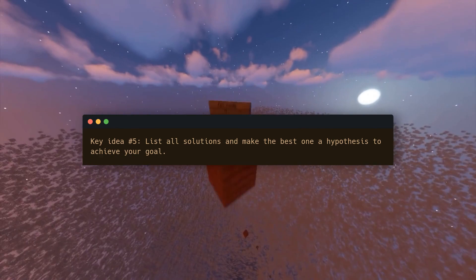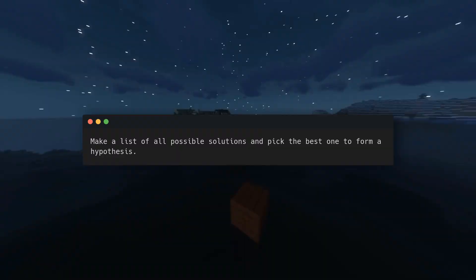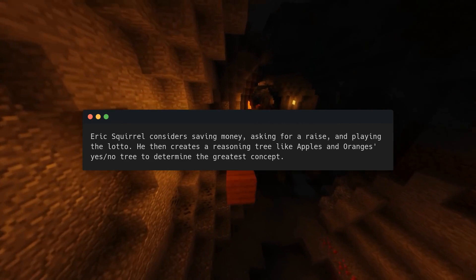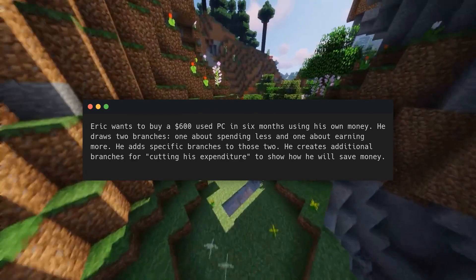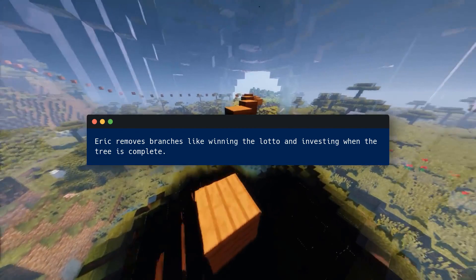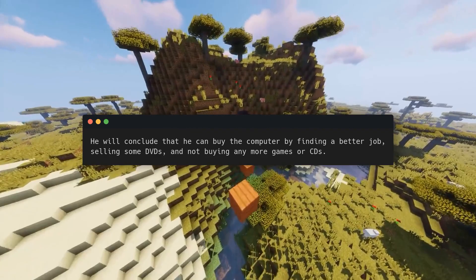Key idea number five: list all solutions and make the best one a hypothesis to achieve your goal. You must find techniques to get closer to your goal — make a list of all possible solutions and pick the best one to form a hypothesis. Eric Squirrel considers saving money, asking for a raise, and playing the lotto. He then creates a reasoning tree to determine the greatest concept: two branches — spending less and earning more — with specific sub-branches. He removes unrealistic options like winning the lotto and investing, keeping only good, realistic concepts. He concludes he can buy the computer by finding a better job, selling some DVDs, and not buying any more games or CDs.